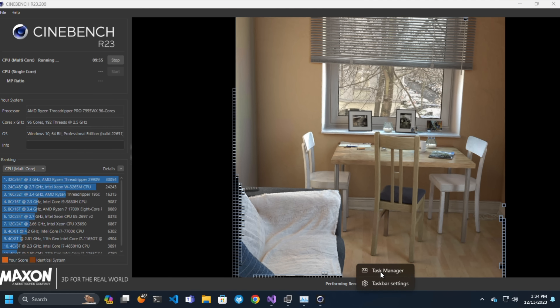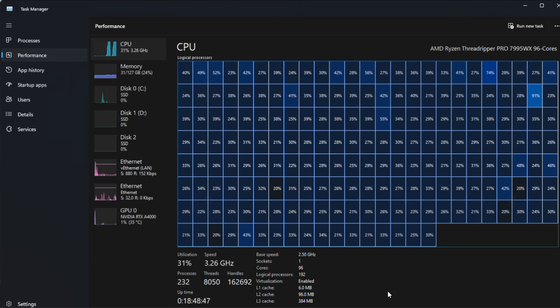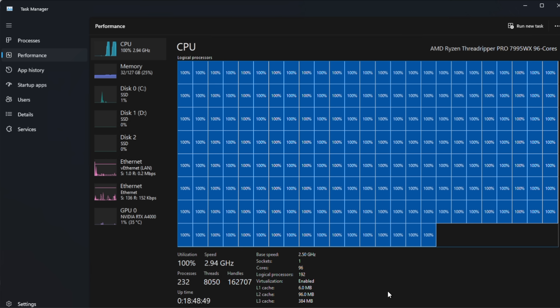Not only does it feature the new Threadripper 7000 series, this one has the biggest and baddest of them all — the 96-core, 192-thread monster, the top-of-the-line 7995WX Pro. It is literally the fastest CPU you can buy, and that includes being faster than the very best 128-core EPYCs. Now to save you from fast-forwarding to the benchmarks and missing the cool stuff, I'll just give you the benchmarks now, and then we can have some fun with it.